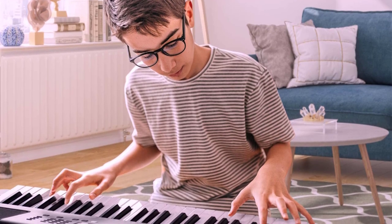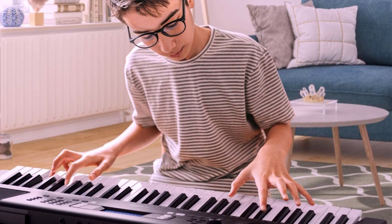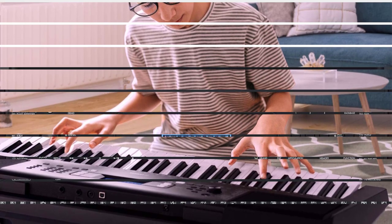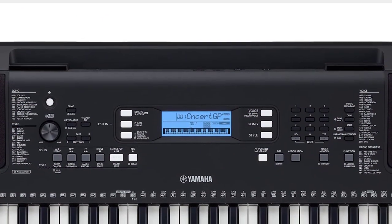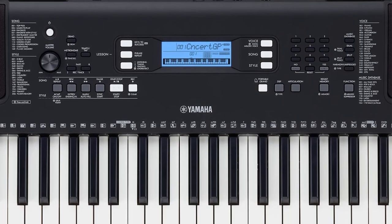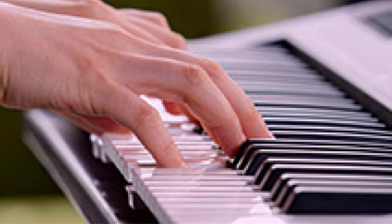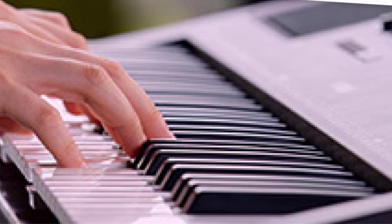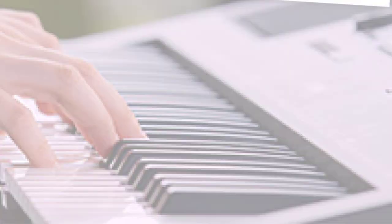The PSR-E373 is part of Yamaha's long-running PSR line of portable keyboards. It has 61 synth-style keys with touch sensitivity, packed with over 600 voices, along with multiple rhythms and effects. What sets it apart from its predecessors is its improved sound processing and the use of better sound samples, some taken from more expensive models. It comes with built-in lessons that teach students how to play a wide variety of songs, from kid-friendly tunes to classical pieces.